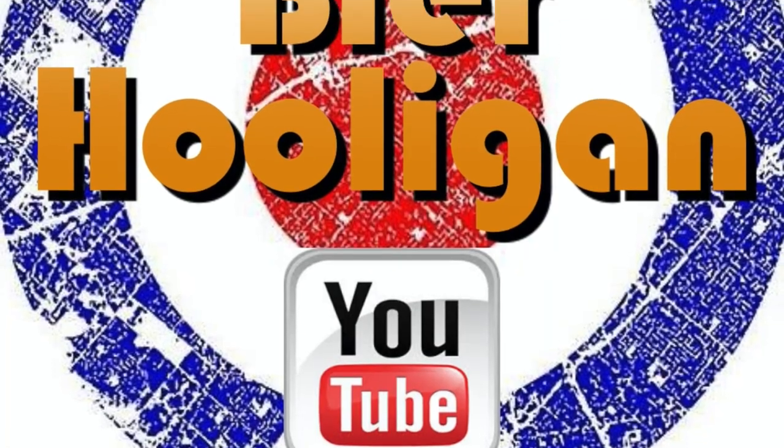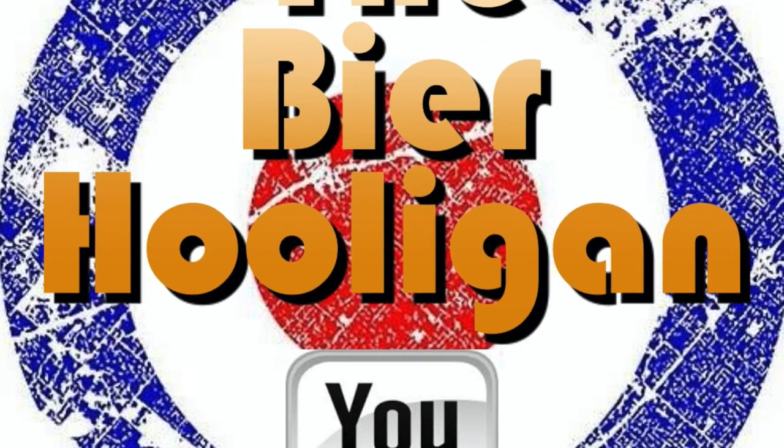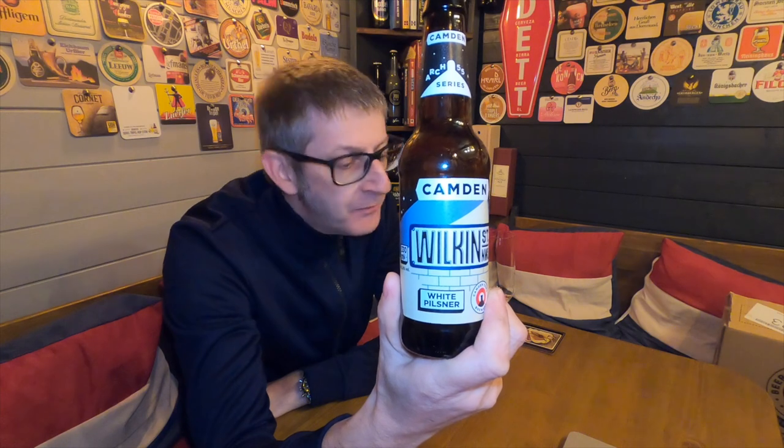Arch 55, the famous small-batch series from Camden Town Brewery. It's beer o'clock, and from Camden Town Brewery we have a bottle from their Arch 55 small-batch series — a bottle of their Camden Wilkin Street NW5 White Pilsner, coming in at 5.8% ABV.